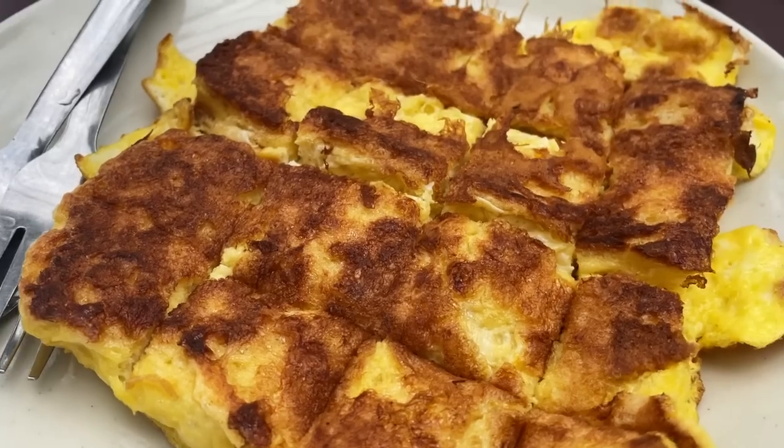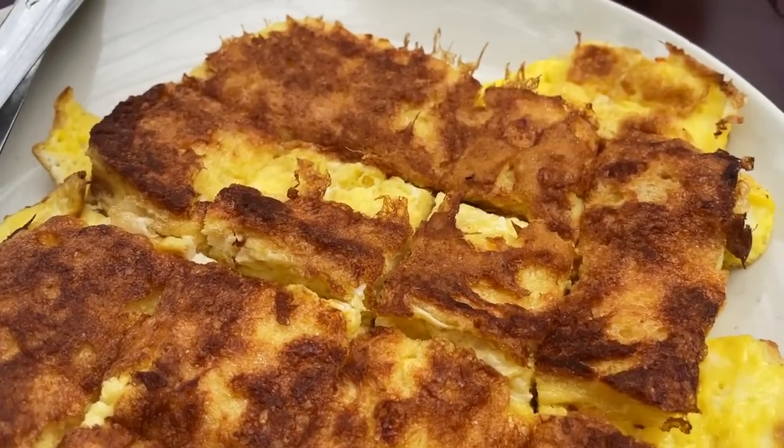Don't just stop at the Roti Canai — you're going to see different kinds of rotis all over menus here. We've had Roti Jala, Roti Telur, Roti Bakar, and Roti Tissue. They're all amazing. Eat as many as you can.